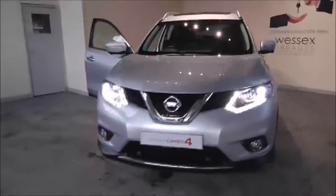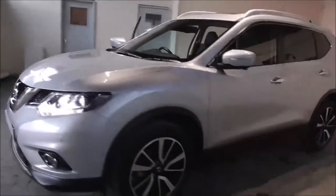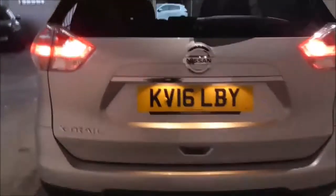Hello and welcome to West 6 Garages in Gloucester. Today I'm showing you around the 2016 Nissan X-Trail DCI Tecna. It is a 1.6 litre diesel manual. The tax band is Band E, which is £130 road tax a year. The average fuel consumption is around 55 miles per gallon.